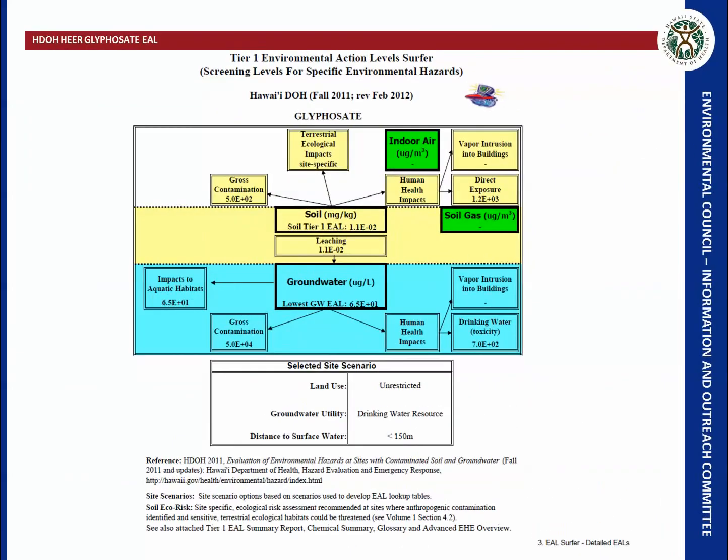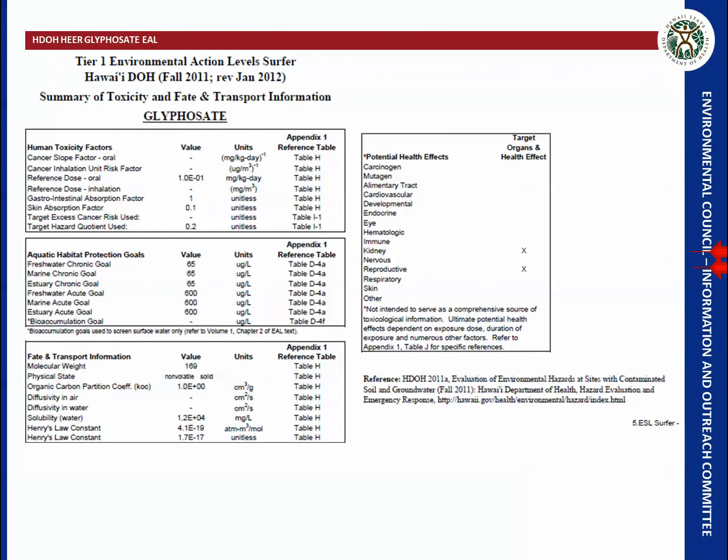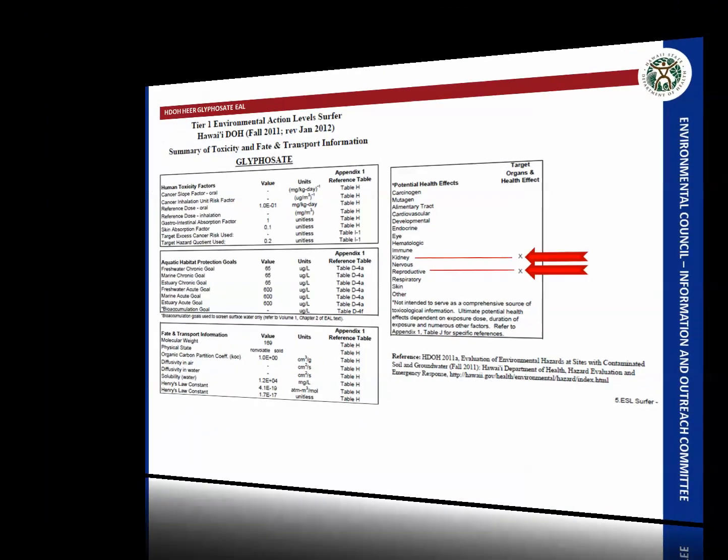Hawaii has a set of Tier 1 environmental action levels developed by the Department of Health, presented in what they call an EAL Surfer — an Excel spreadsheet useful for determining action levels for certain contaminants. For glyphosate, the action level for groundwater due to impacts to aquatic habitats is 65 micrograms per liter. There are also soil and gross contamination action levels. Health-based action levels identify the kidney and reproductive system as target organs.